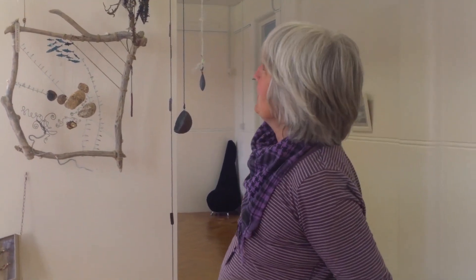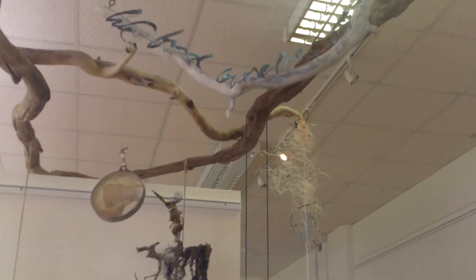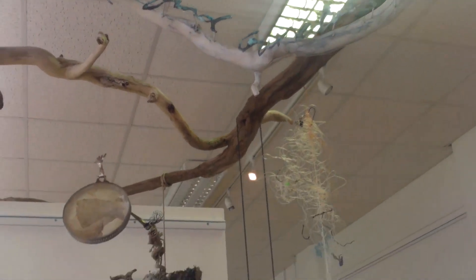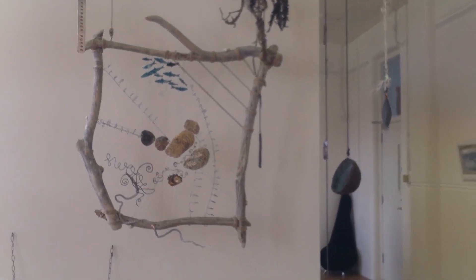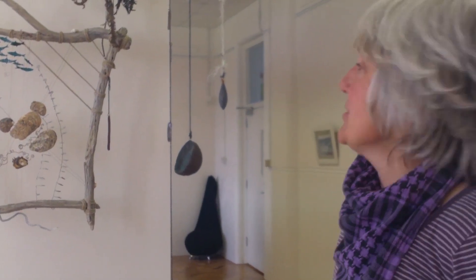This is our little installation and it's called We Find Ourselves at Sea. As wild swimmers, we're very interested in our relationship with water, and we were interested in ancient methods of navigation at sea before the days of GPS. We feel very much that people have become disconnected from their watery routes — that's what this is about. It's about reconnecting.